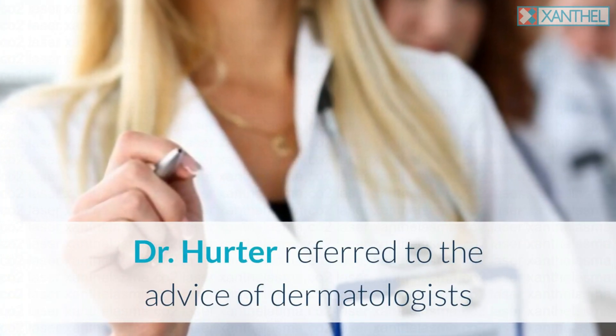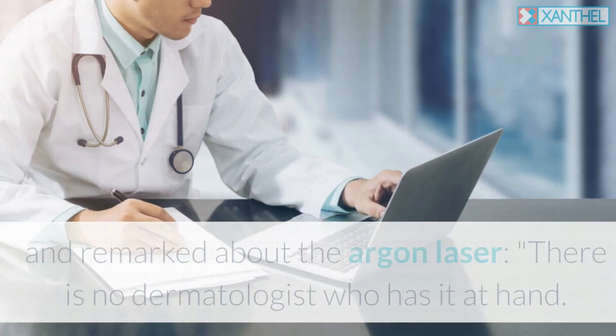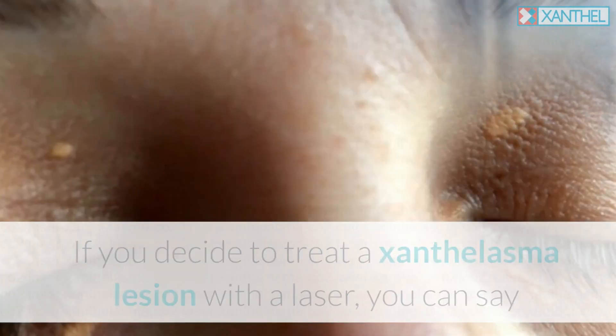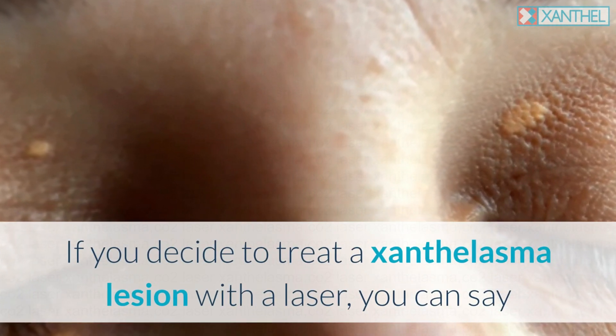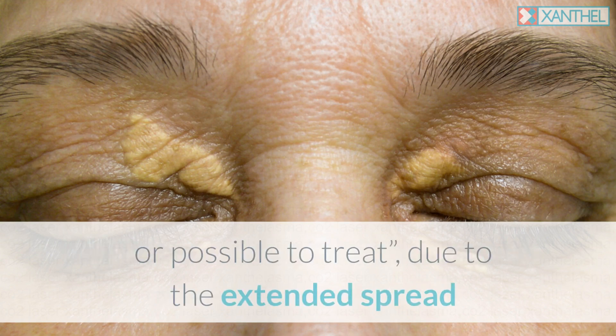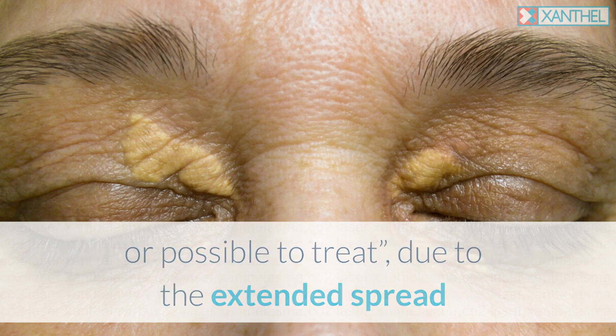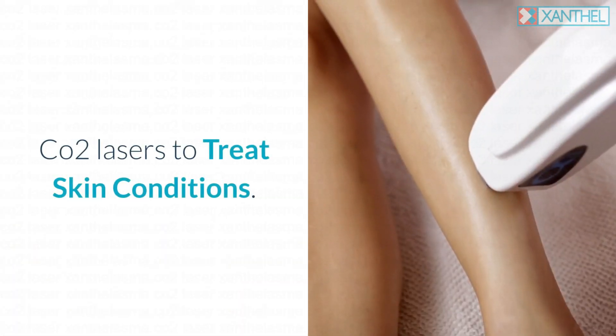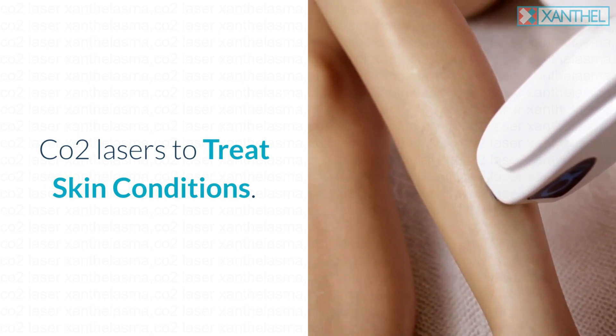Dr. Herter referred to the advice of dermatologists and remarked about the argon laser — there is no dermatologist who has it at hand. If you decide to treat a xanthalasma lesion with a laser, the resulting thicker lesions are not as easily accessible or possible to treat due to the extended spread and toughness of the cholesterol spots after the initial treatment.